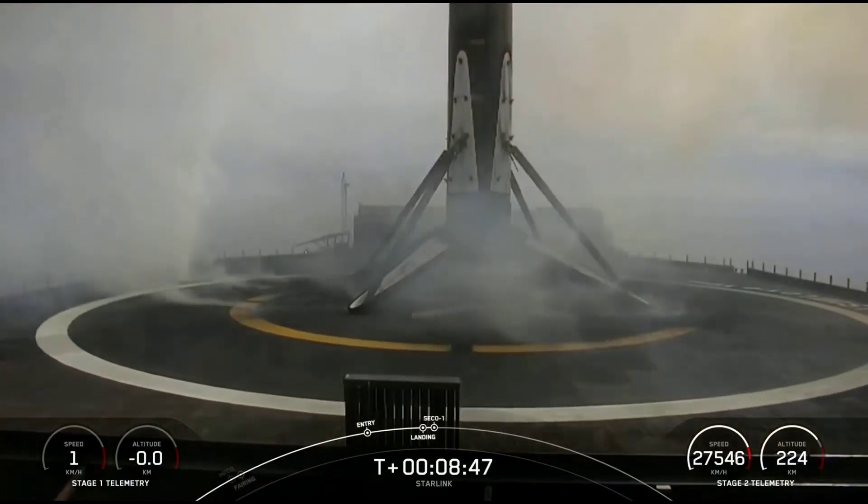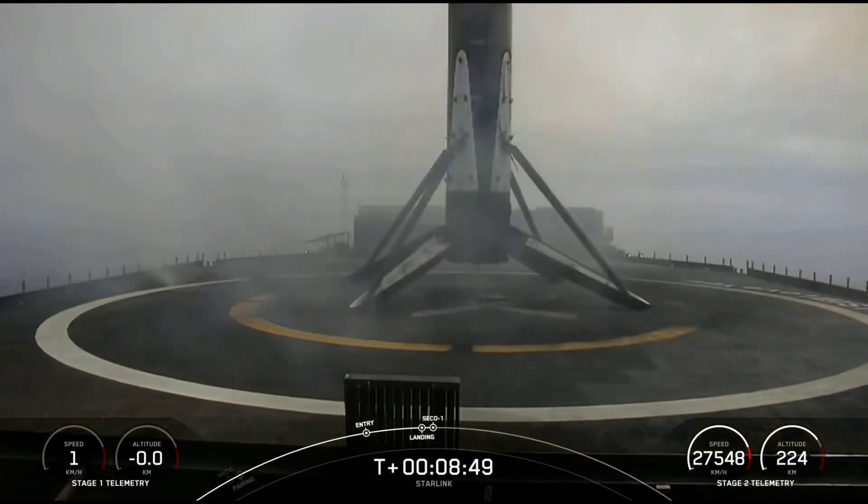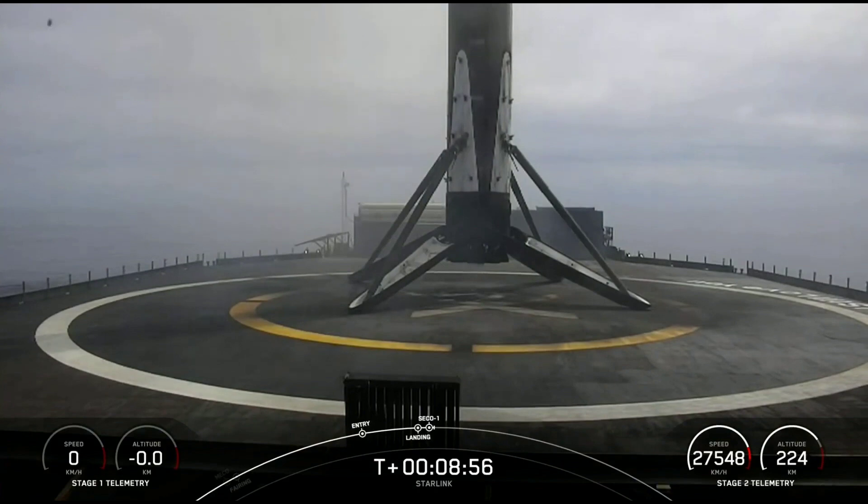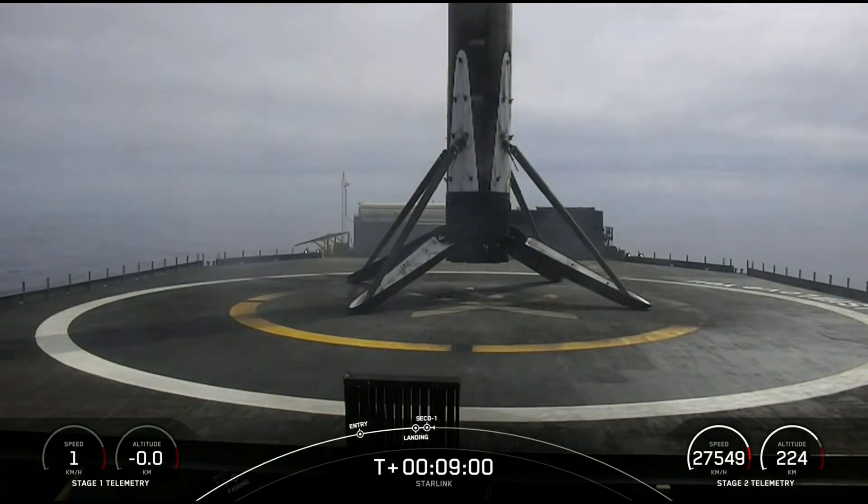Falcon 9 has successfully landed on our drone ship Of Course I Still Love You in the Pacific Ocean. This marks our 172nd overall landing of an orbital-class rocket, including Falcon 9 and Falcon Heavy missions. Nominal orbit insertion.